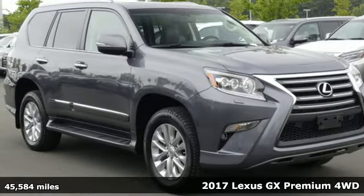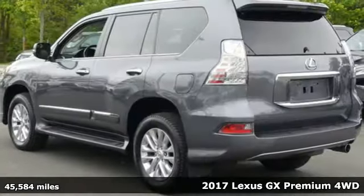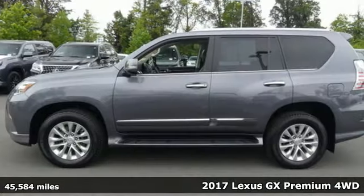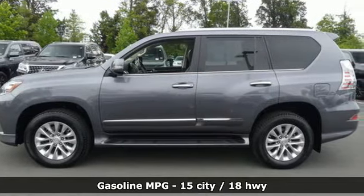Here's a 2017 Lexus GX. Your trips into the wild can be civilized. The capability and serenity of this GX prove it does one thing exceptionally well — everything.